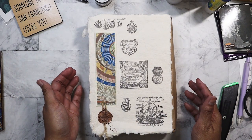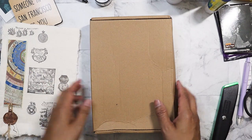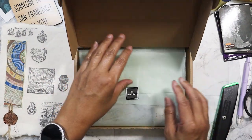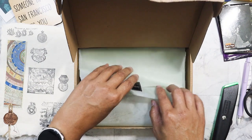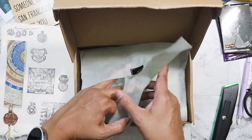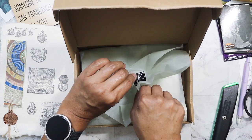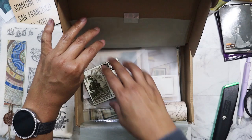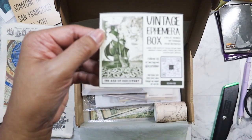This one — I'm not sure what the theme is. It looks like a pirate type of theme or shipping kind of theme. Hopefully it'll say Age of Discovery. Now I know I haven't filmed it because the tissue is still intact. Yeah, here we go — Age of Discovery.